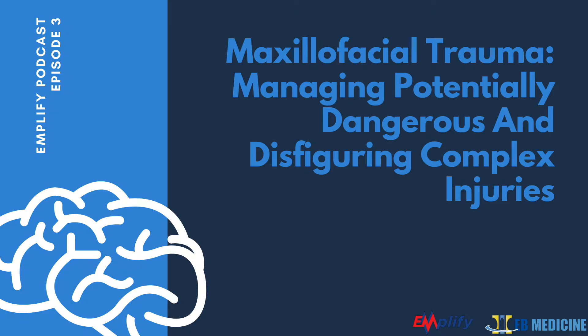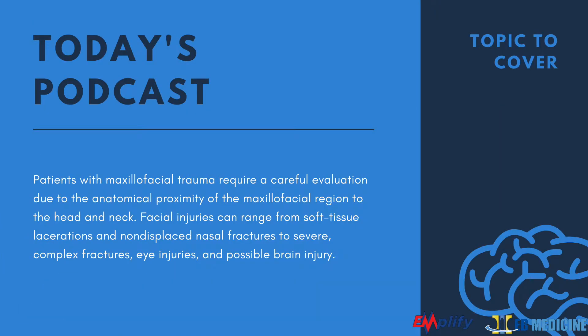Although less common in kids, maxillofacial trauma in children is usually related to dental alveolar structures and soft tissue injuries. One study found a 2-to-1 male-to-female ratio, and bicycle accidents and falls are the most common causes. Of critical importance is recognition of concomitant injuries. In one study, maxillofacial trauma was associated with loss of consciousness 63% of the time, extremity injury 22%, eye injuries 18%, TBI 13%, and C-spine injuries 5%. Concomitant abdominal injuries are rare, occurring in just 1% of cases.